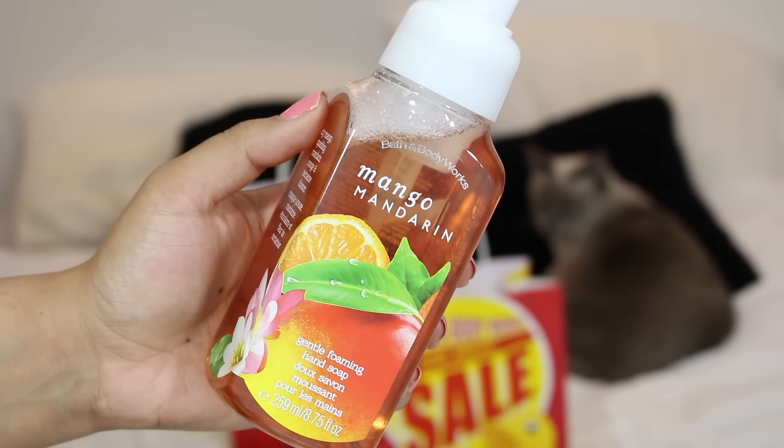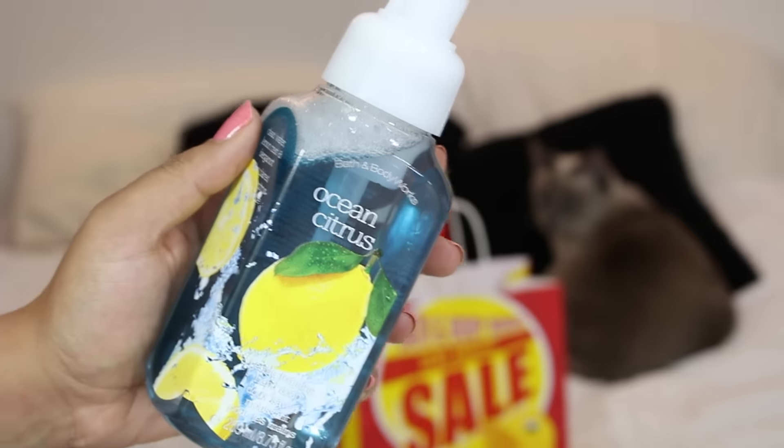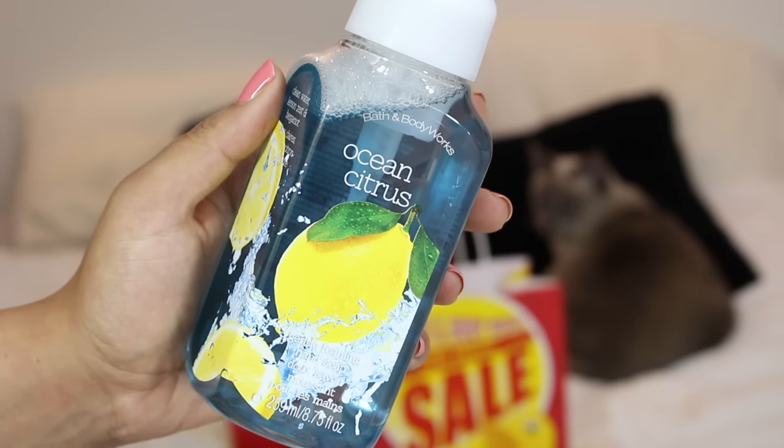So I got the mango and mandarin soap — this is juicy mango, sparkling mandarin, orange and nectarine blossom. I always find a lot of their soaps sound like really delicious drinks. Then I got cucumber and melon — crispy cucumber and honeydew melon — to break up all the fruity tropical scents I always have going in the house. I thought it would be really fresh, maybe good for the kitchen as well. And then I also got ocean citrus — it's the scent of clean water, lemon zest, and bergamot. I think it's going to go in my bathroom.